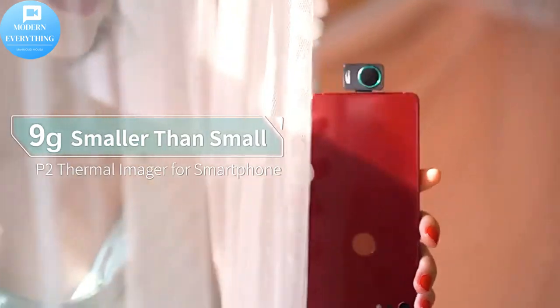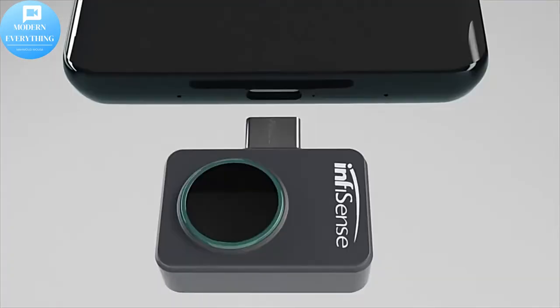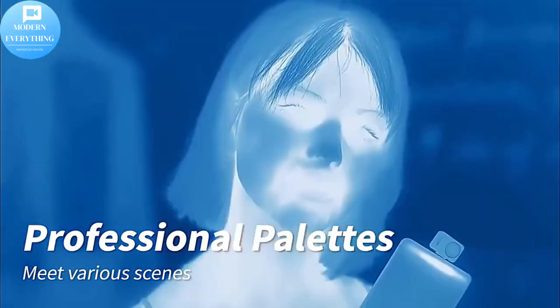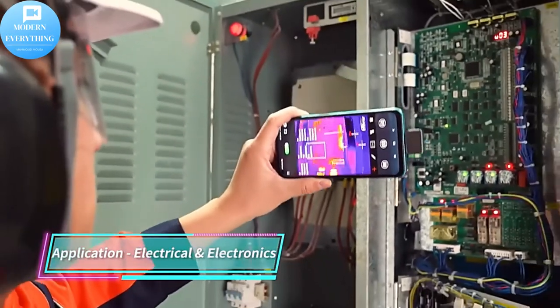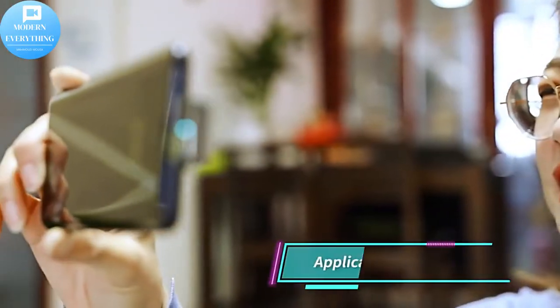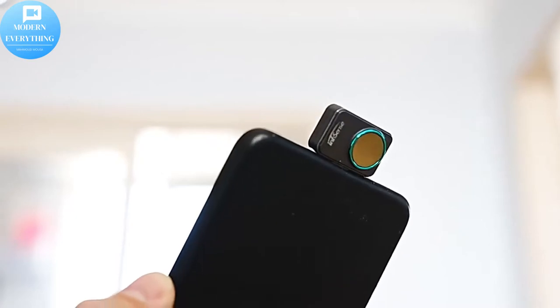Like previous FLIR 1 models, the third generation includes both a visible and thermal camera. The magic happens through FLIR's patented multispectral dynamic imaging, or MSX technology, which embosses a visible image over a thermal one. The end result is a better, crisper image, which helps improve overall quality and readability when you need it most.